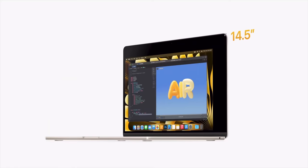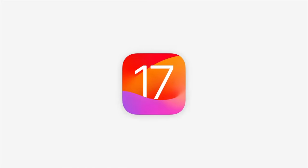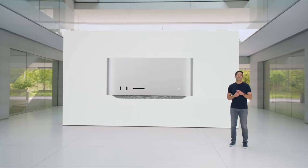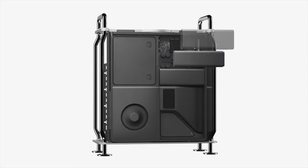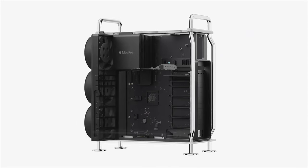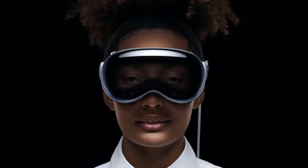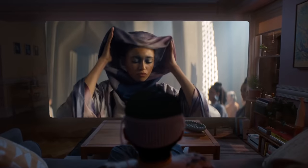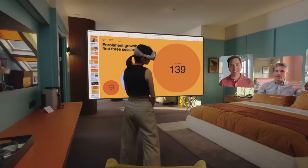I am at WWDC right now and I just got out of the actual event where they announced a bunch of new things: the new 15-inch MacBook Air, new software updates for iOS 17, Mac OS Sonoma, a refresh to the Mac Studio, an all-new Mac Pro with the M2 chip, and the new M2 Ultra chip. But what we're here for is the Apple VR/AR headset, which now officially has a name — Vision Pro — and it's going to be running on an all-new operating system called Vision OS.